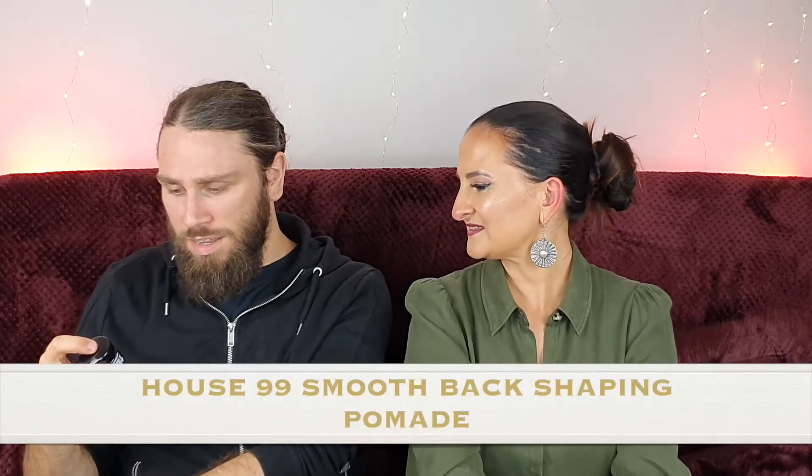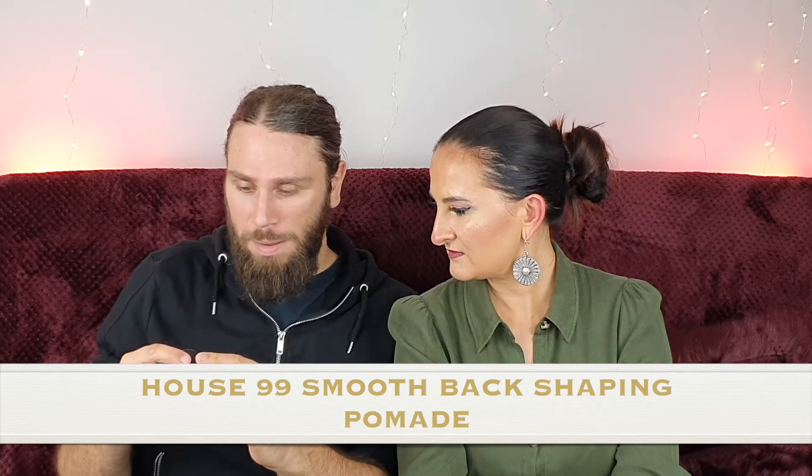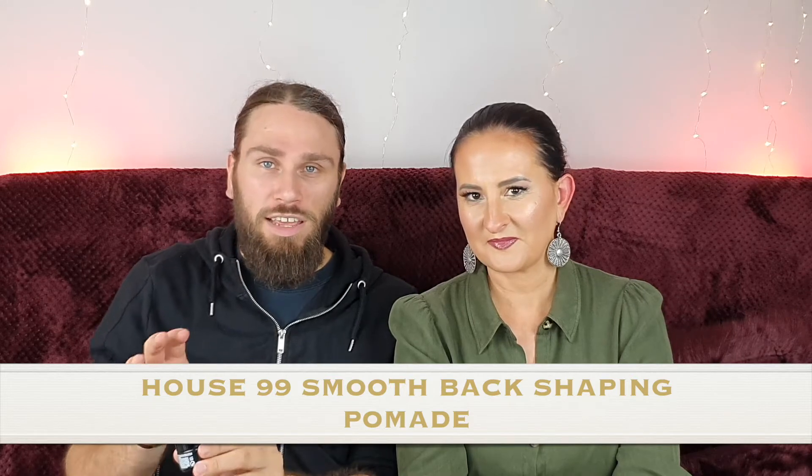Number four in a little blue box — House 99 by David Beckham, Smooth Back Shaping Pomade. By the way, guys, if you hear any random noises, we're actually looking after some friends' cats right now — that's just one of the cats running around in our apartment. Pomade — I'm guessing it's for hair? Yeah, I think it's something you put in your hair to mold or shape. I've heard of House 99, but it's probably not something I'll use as I don't really style my hair.